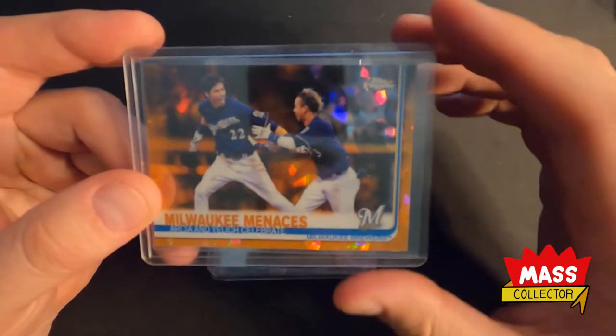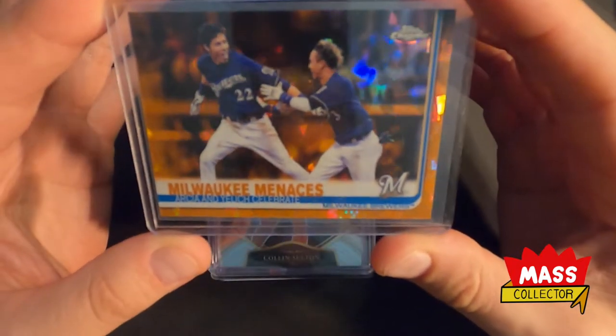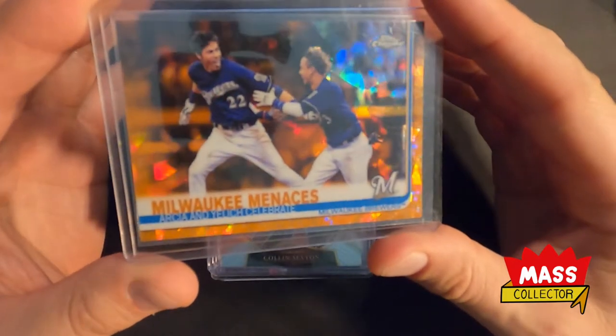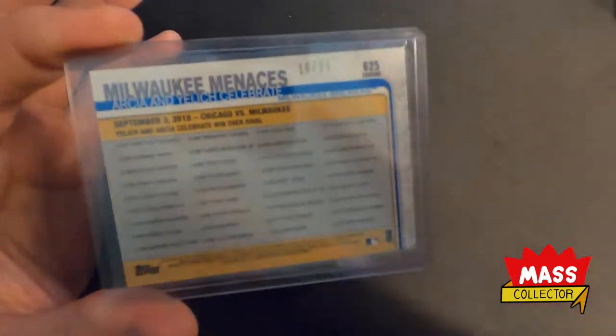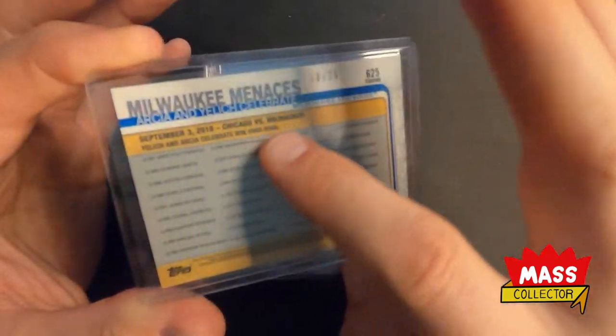I'm a Packer fan, Brewer fan, Bucks fan, so you'll see a lot of this stuff. But I thought this was a pretty cool-looking card with Christian Yelich and Arcia. He's no longer there, but it's number five out of 25 — kind of cool.